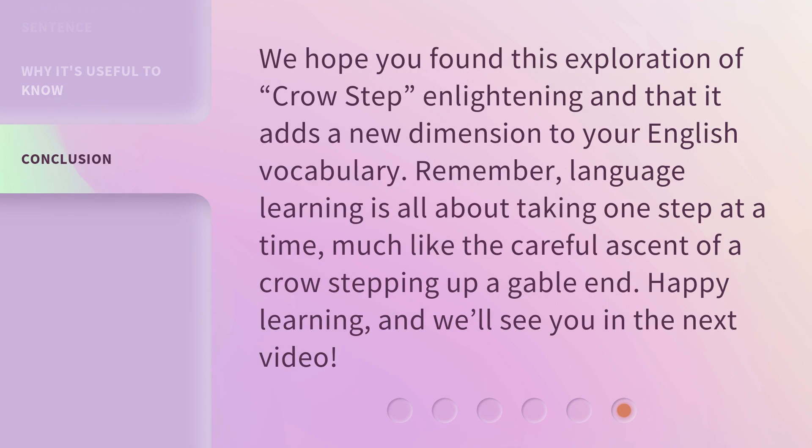We hope you found this exploration of crow step enlightening and that it adds a new dimension to your English vocabulary. Remember, language learning is all about taking one step at a time, much like the careful ascent of a crow stepping up a gable end. Happy learning, and we'll see you in the next video.